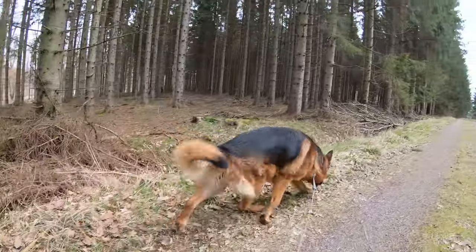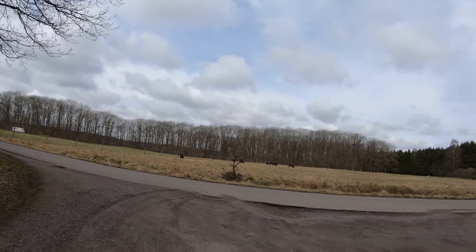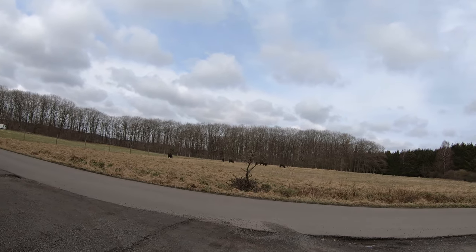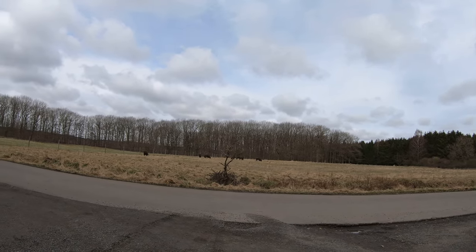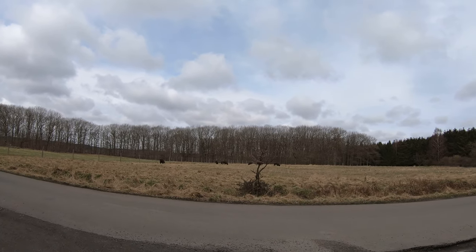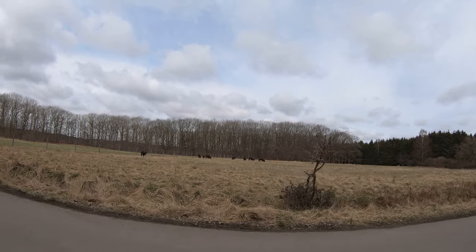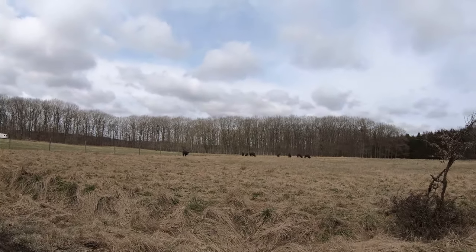Look at him. There are eight of the big ones today. You can see Brutus at the front there — that's the king of the wood. It's a shame I haven't got my other camera where I can zoom in. They are right at the edge of the wood now.